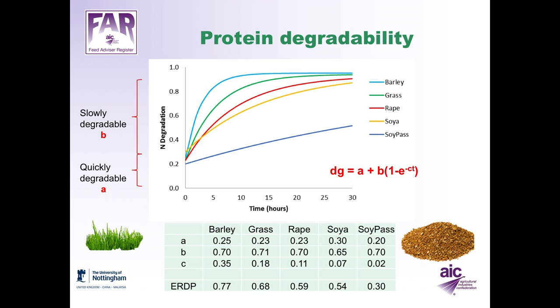In the table of examples: barley has a rapidly soluble fraction of 0.25, a slowly degradable fraction of 0.7, and a degradation rate of 0.35. Soy pass has a soluble fraction of 0.2, a potentially degradable fraction of 0.7, but is only degraded at a rate of 0.02. The effective rumen degradable protein for barley is 0.77, meaning 77% of nitrogen in barley is degraded in the rumen; grass silage 0.68; rapeseed 0.59; soya 0.54; and soy pass only 30%.